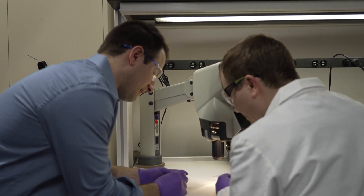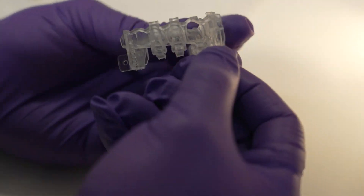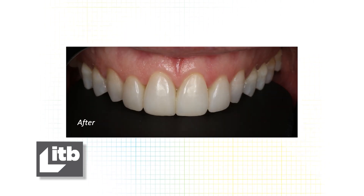By doing this, we were able to treat patients who otherwise hadn't been treated for many, many years. What we found were people who had a long-standing desire to have their smiles restored, but they didn't have the ability to pay the expense of ceramic, and they didn't want the invasive nature of porcelain veneers. What we found is that when we delivered the Filtec Matrix to the doctors, they were able to quickly and predictably deliver the smiles that the patients had wanted for all those years.